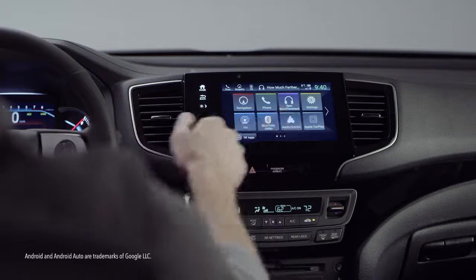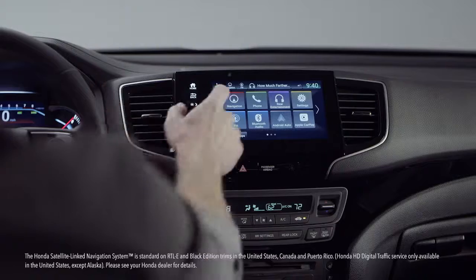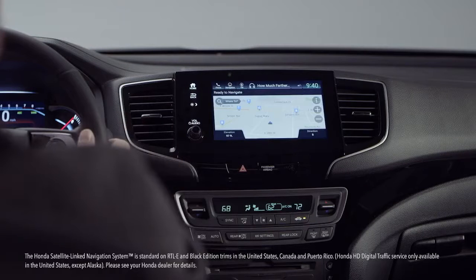Its touchscreen is your portal to all your favorite audio and connectivity technology. Android phone users will enjoy the Android Auto integration. Apple CarPlay awaits the iPhone types, and the excellent Honda Satellite-Link navigation system lets you remove the word 'lost' from your vocabulary.